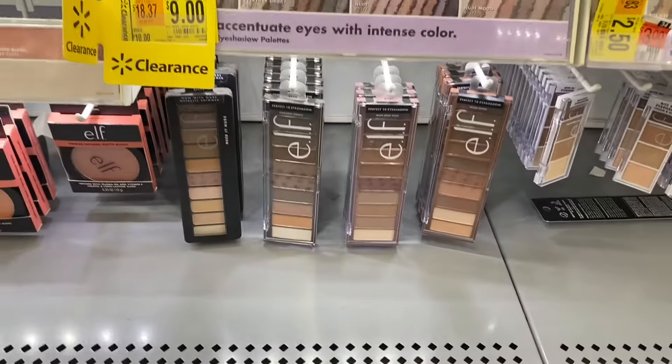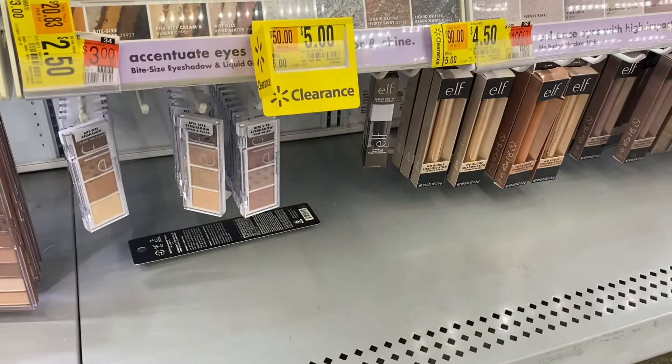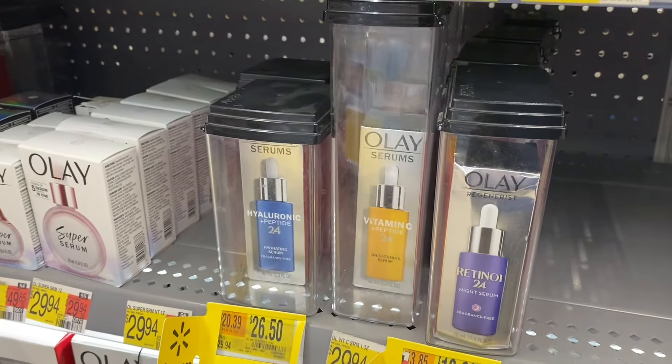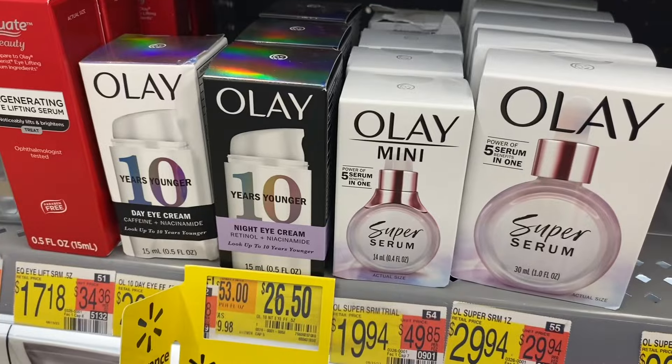There's some Elf eyeshadow palettes down here for nine dollars, and the little ones over here are $5.50 and $4.50. Wow — they have Ole on clearance here too, $26.50 or $18, and they have this Ole right here also on clearance for $26.50.